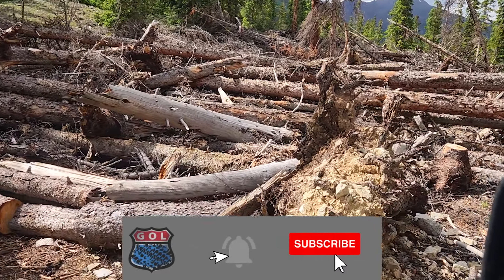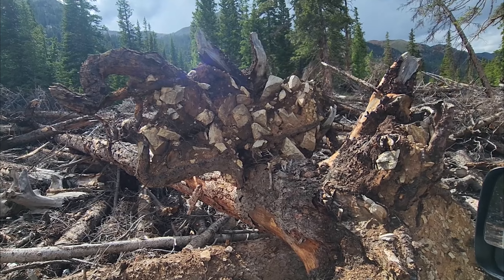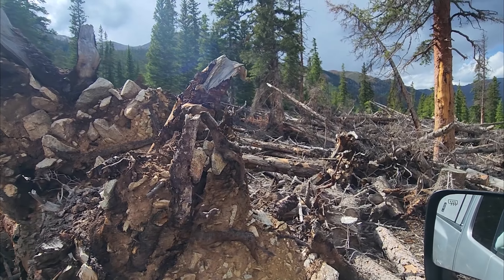This was a serious, serious slide. Some careful tire replacement, as I speak.